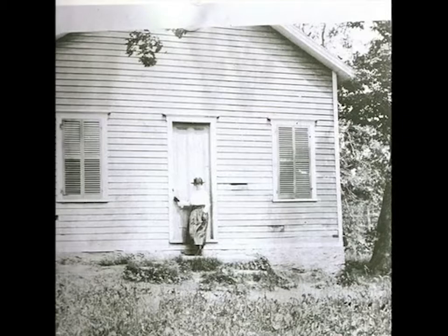At one time, there were 14 one-room schoolhouses like this in the town of Northeast, which encompasses Millerton, Irondale, and the surrounding countryside.